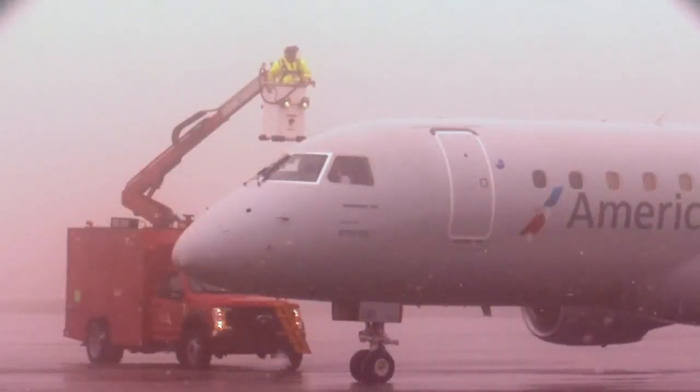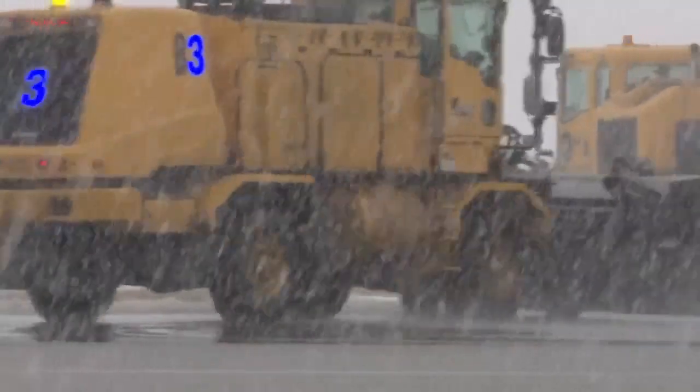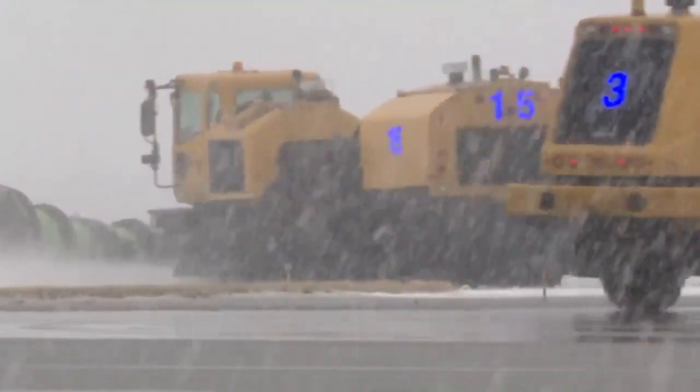The new equipment will help Billings Logan, which is a commercial service airport, meet FAA requirements. We're required to ensure the safety of the airport by maintaining it in a safe operational condition at all times.